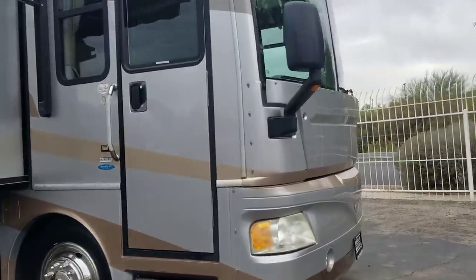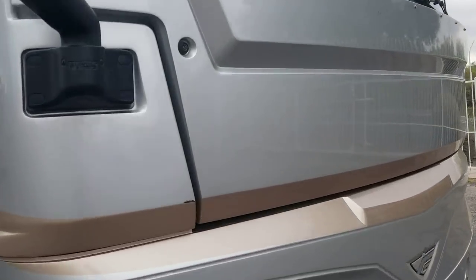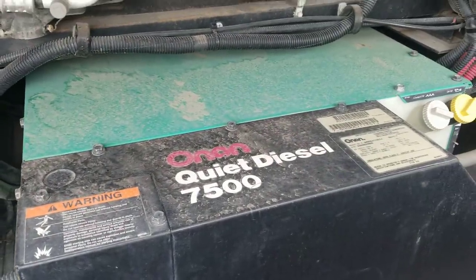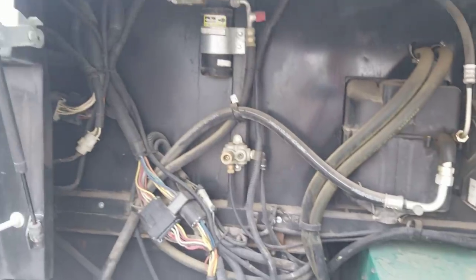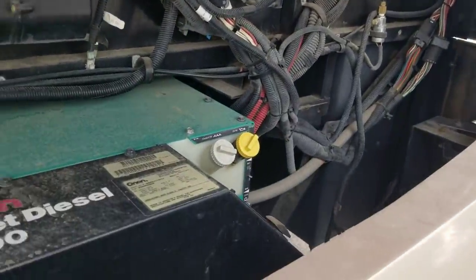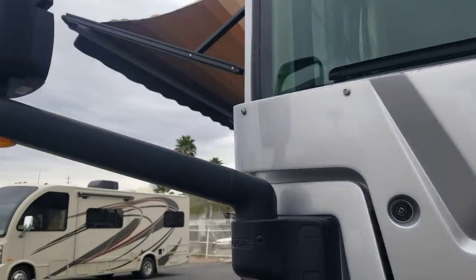First off, let's look at the generator — it's right up front. I do need to replace the struts, but you do have an Onan 7500 diesel generator. I'll show you the hours once we head inside. Up front, no bra or anything — you do have a couple of rock chips as you can see. You could put a bra on it; it does have the buttons for it.